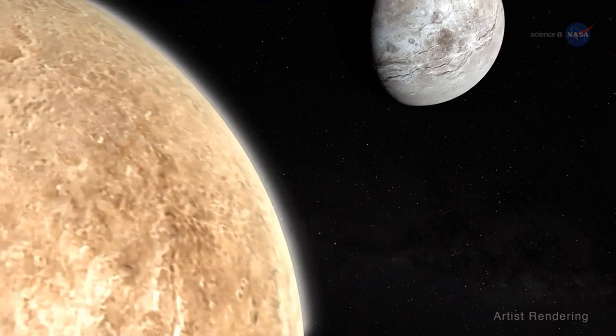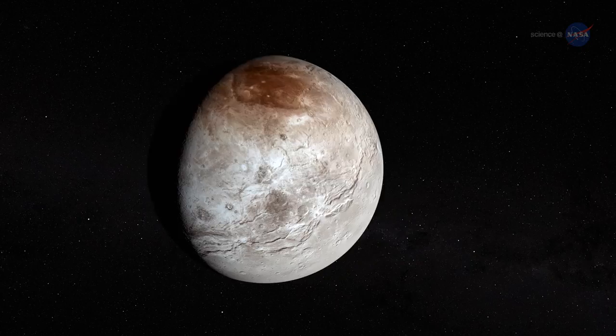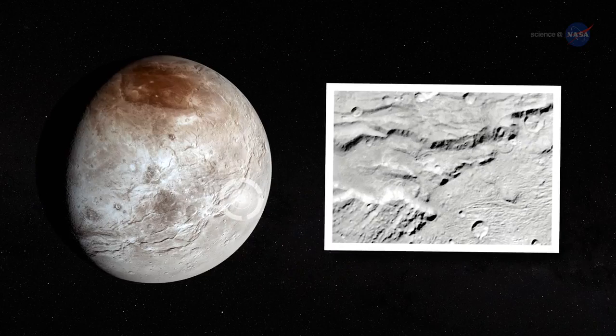Another recent New Horizons discovery is landslides on Pluto's moon Charon. These are the first landslides seen in the Kuiper Belt.